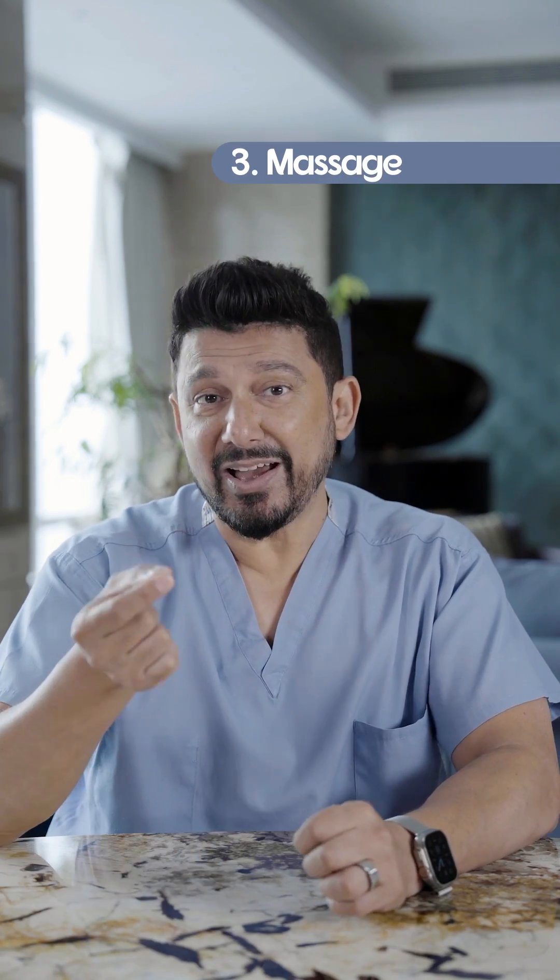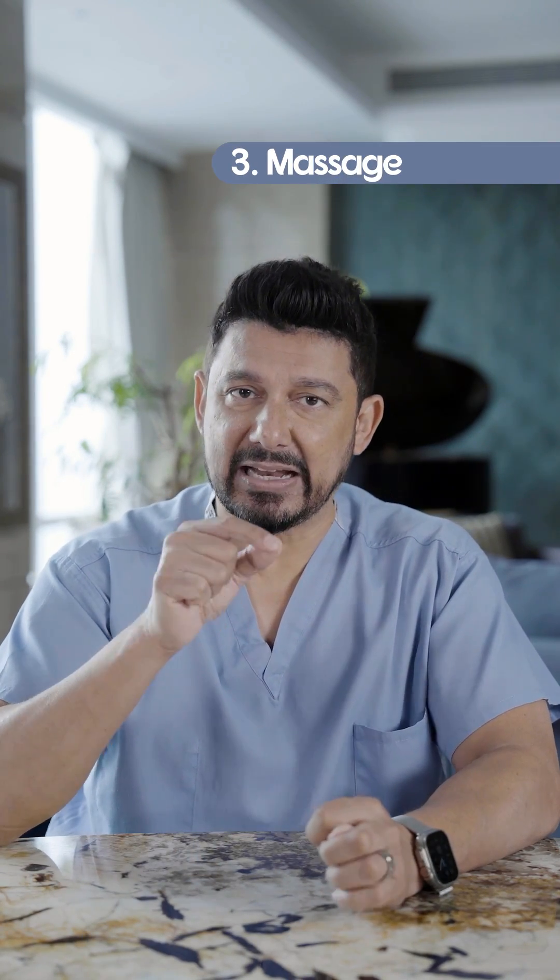Number three: massage. Massage actually has been shown to help, and it helps most when you do it 48 hours after a big workout. But if you can't get to a massage, use a foam roller.